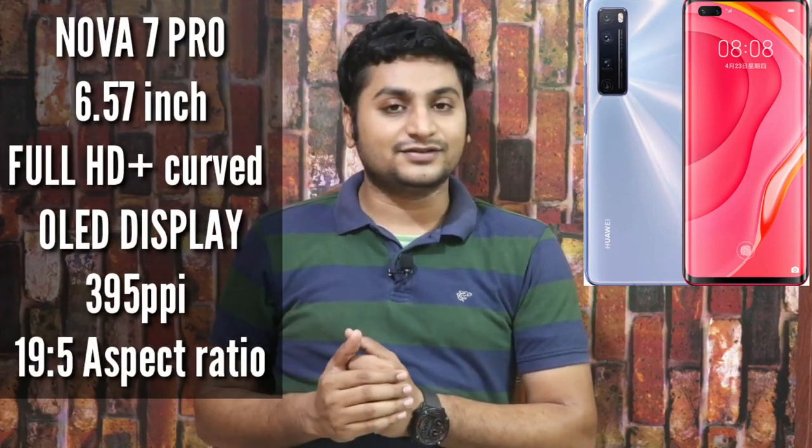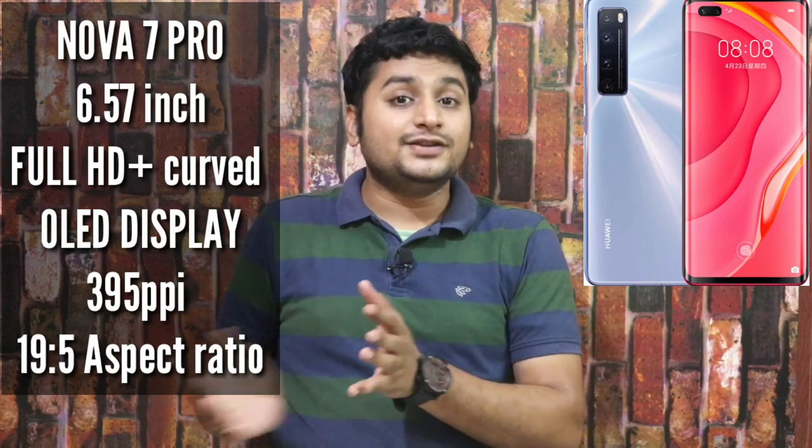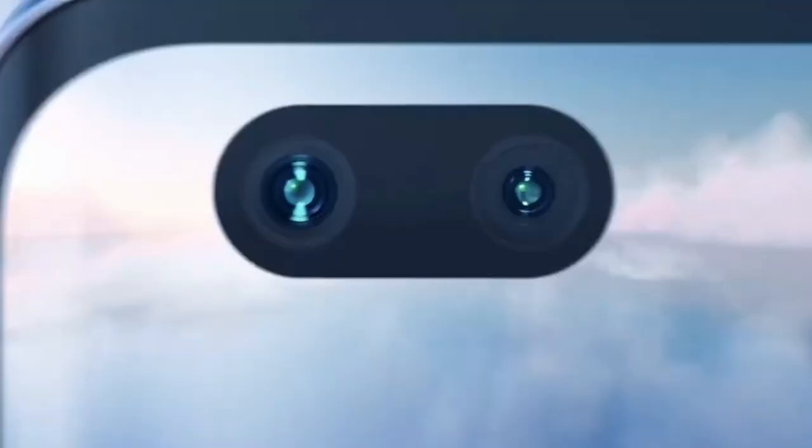Now let's look at the display. The Nova 7 has a 6.57-inch full HD plus display with a 19.5 aspect ratio. The pixel density is 385 ppi, giving the display good sharpness. It has an 89.6% screen-to-body ratio with a dual punch-hole display for the front cameras.